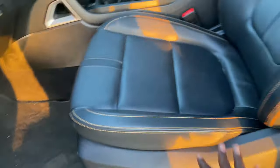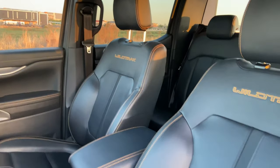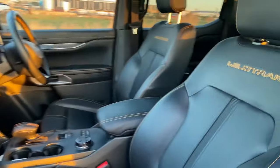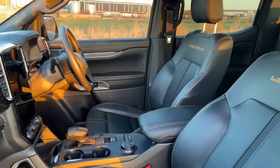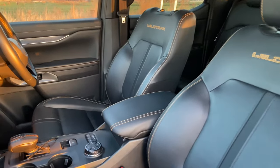Electronically adjustable seats for both the passenger and the driver. Last year or the previous generation, only the driver got the adjustable seats. There is a feature here where you can do bolstering — increase or decrease it — just depending on your size. I find that these seats will suit every body type, whether you're big, small, or average.